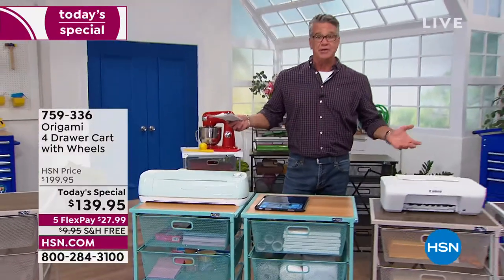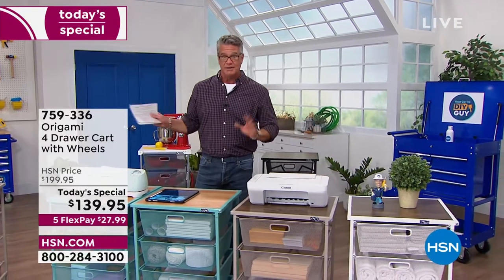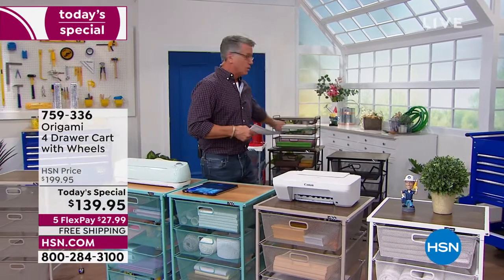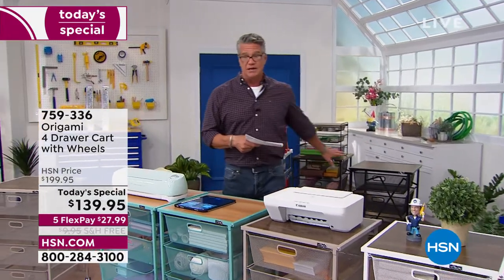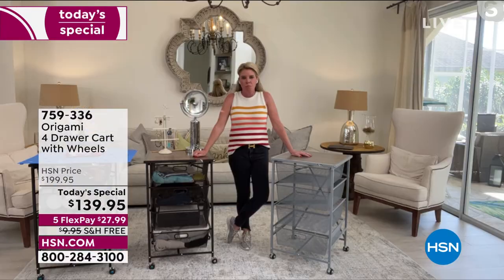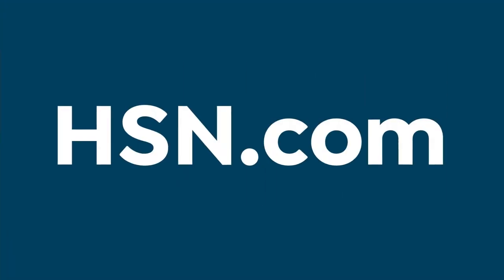Get it home, try it out — you've got 30 days. It's all put together. Just fold it over, lock it in and you're ready to store. Item number 759-336. Don't forget about the kitchen top, available for 92 bucks — I would get that as well. You can check that out on hsn.com. Check out all our great stuff there.